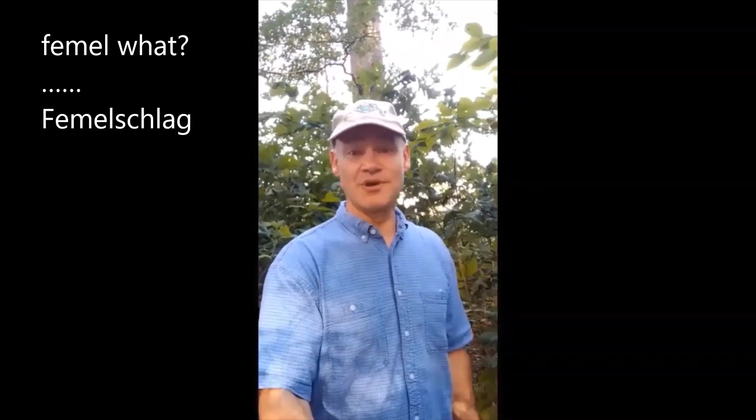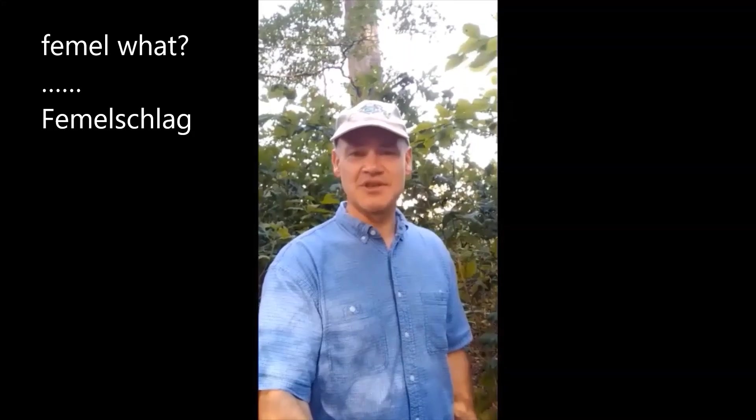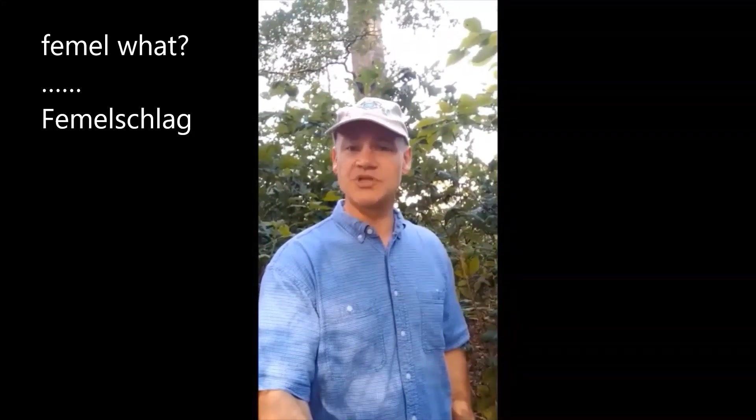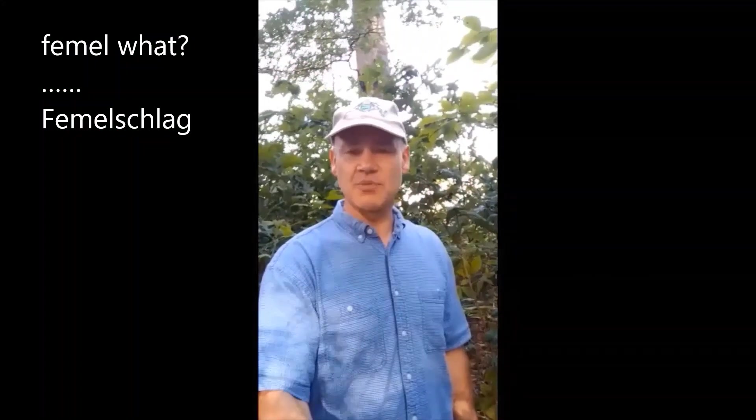Hello, welcome to 15 Minutes in the Forest. My name is Adam Downey and I'm an extension forester with Virginia Cooperative Extension. I'm pleased to be with you today while we talk about Femmelschlag. It's a neat word that captures the attention. It's a German word for a system that the Germans have come up with to help regenerate oak trees, which is really important for us here in the eastern United States, where oak has been a dominant species in forest systems and an important species for a number of reasons.